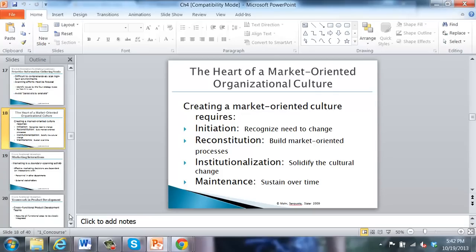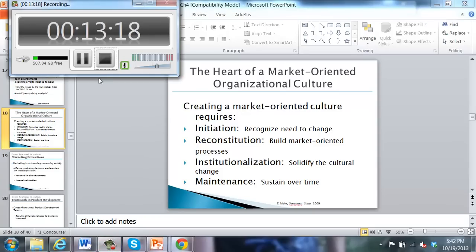The second half of the Chapter 4 podcast will focus specifically on how R&D personnel interact with marketing personnel.